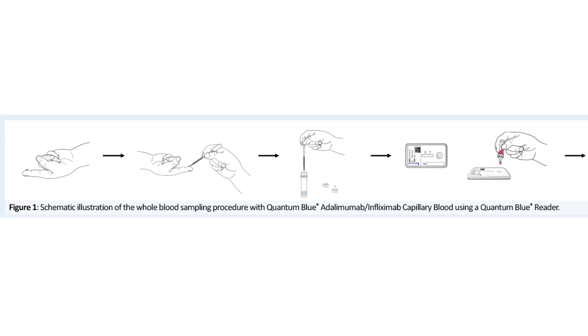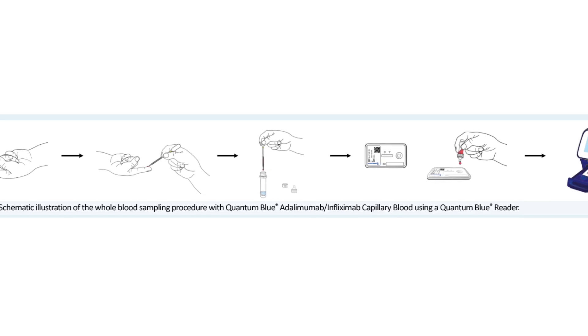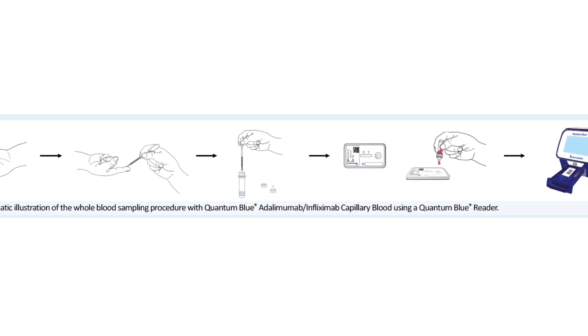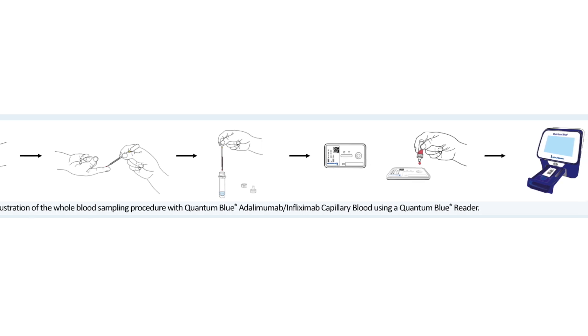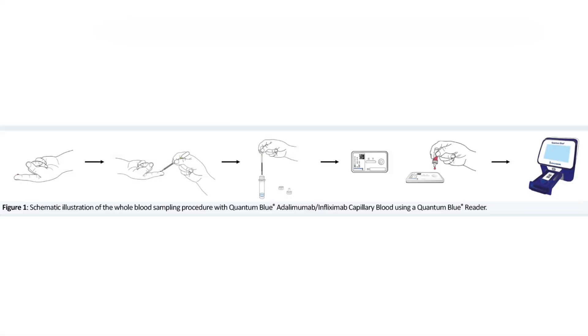A blood sampling procedure was designed such that disposable capillaries are used to transfer blood samples into a dropper bottle pre-filled with chase buffer. The mixture is then applied onto an already existing lateral flow assay test cassette used for serum measurements of infliximab and adalimumab, and everything is measured with a Quantum Blue reader.